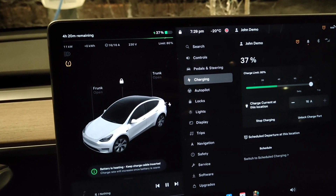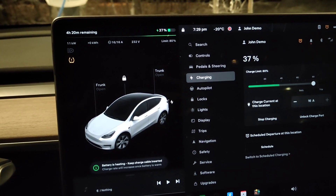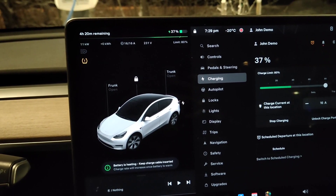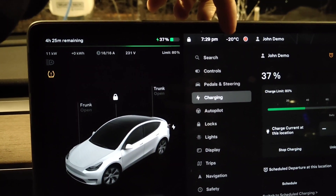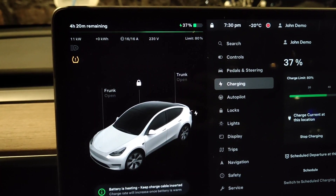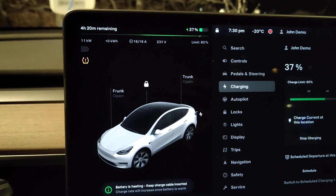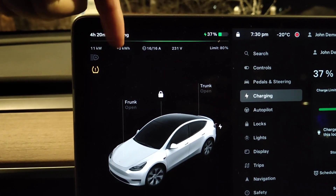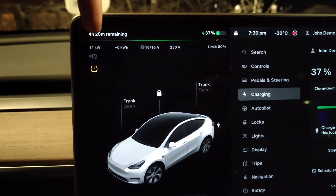Hey guys, if you are charging your Tesla Model Y and it's really cold outside, something to keep in mind is that it will take quite a bit of time before it actually starts adding energy into the battery. At cold temperatures like this — minus 20 today — I just noticed that I've been at the charger for 20 minutes, and this public Virta charger here in Finland is saying it has given out four kilowatt hours, but I have added zero kilowatt hours of power to the battery.